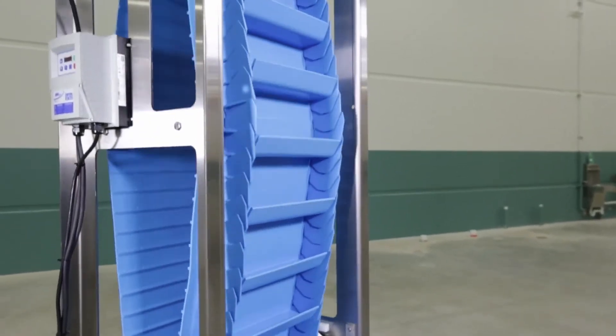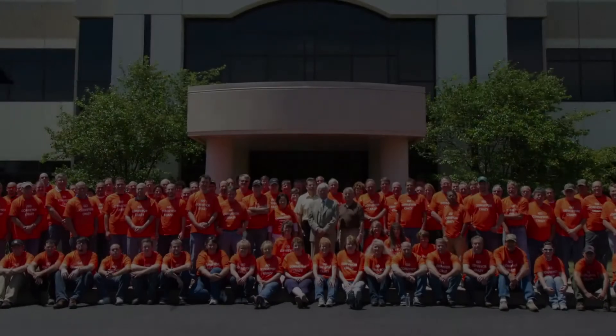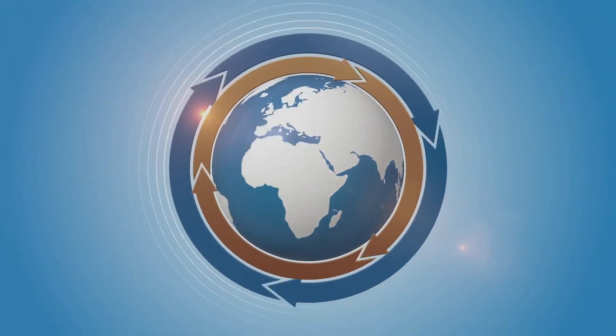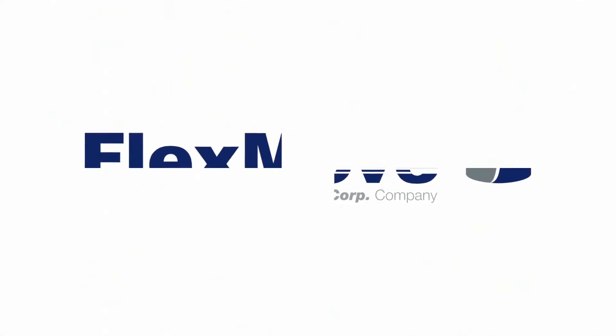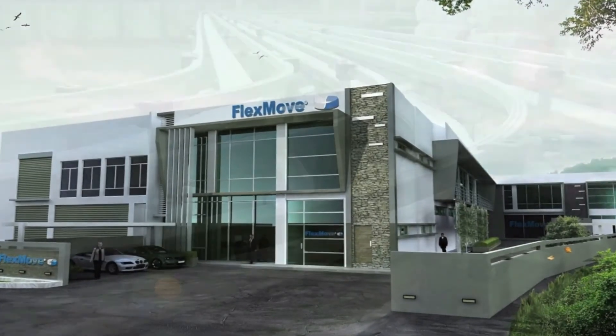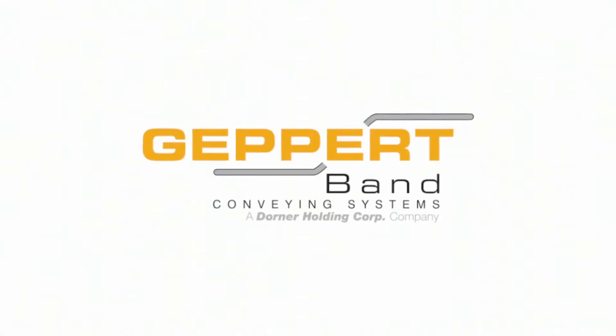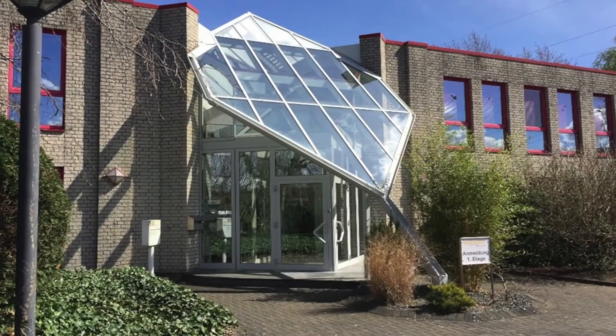In addition, we have a very aggressive new product development plan for the years to come. With a goal to expand both the industries we cover and the markets we serve, Dorner recently acquired Flexmove Systems, a Malaysian-based manufacturer of tabletop chain conveyors, and Geppert Band, a German-based manufacturer of belt conveyors.